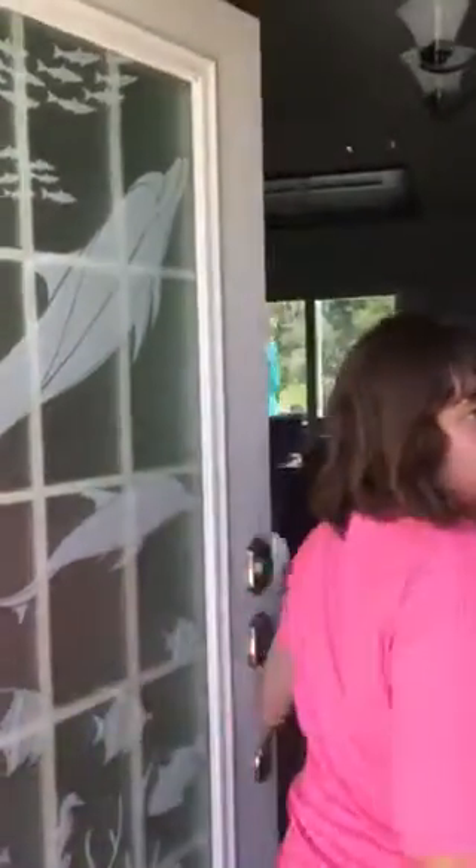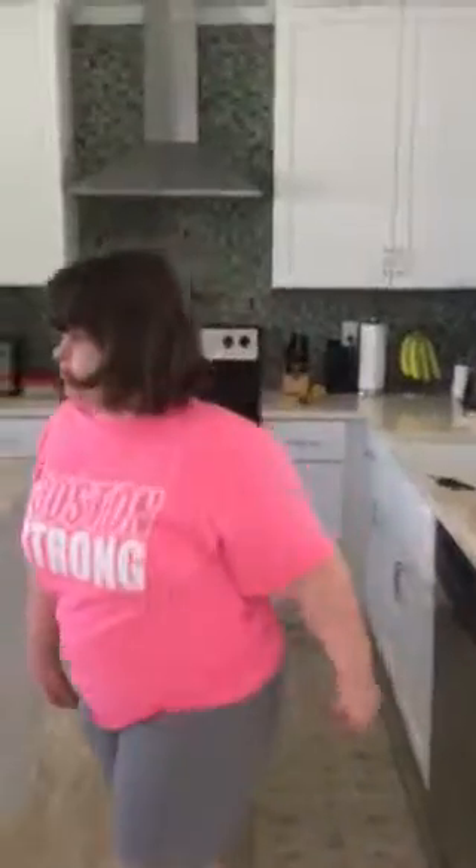When you walk in, you get this entryway — I don't really know what to call it. Then you have, on your left, you have the kitchen. Then over here you have the pantry. Then over here you have the laundry room and the garage.